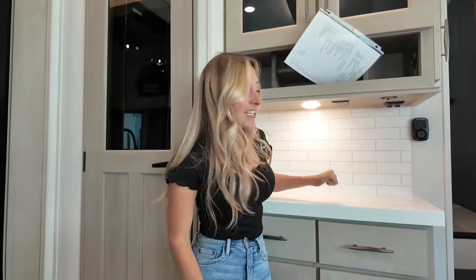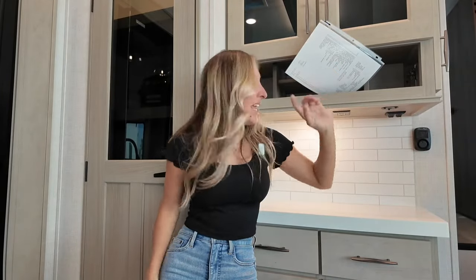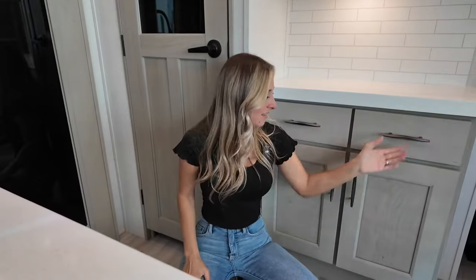My next favorite thing about this kitchen is the coffee bar — there's so much to fall in love with. They've extended this solid surface countertop into your coffee bar area. This is where the lights are for your pantry, coffee bar, and above. We've also got an outlet here as well and a nice little light.